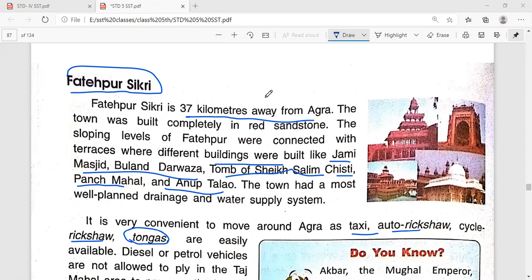Hello students, welcome to SST class. Today we'll discuss the remaining paragraphs of Chapter 9 - Exploring India. Topic 44 is new: Fatehpur Sikri is 37 kilometers away from Agra. The town was built completely in red sandstone, with terraced levels connecting different buildings like Jama Masjid, Buland Darwaza, tomb of Sheikh Salim Chishti, Panch Mahal, and Anup Talao.